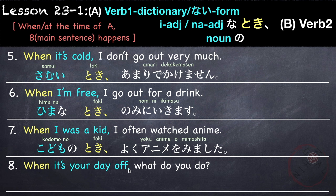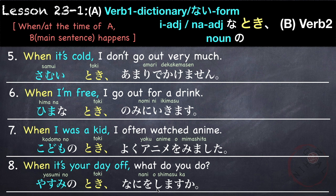'When it's your day off, what do you do?': やすみのとき、何をしますか？ In Japanese, the tense of B — the main sentence — doesn't affect the tense of the first part A, the verbs, adjectives, or nouns. As you can see in example number 7: even though the main sentence is in past form 見ました, the A part こどものとき is not こどもだった。